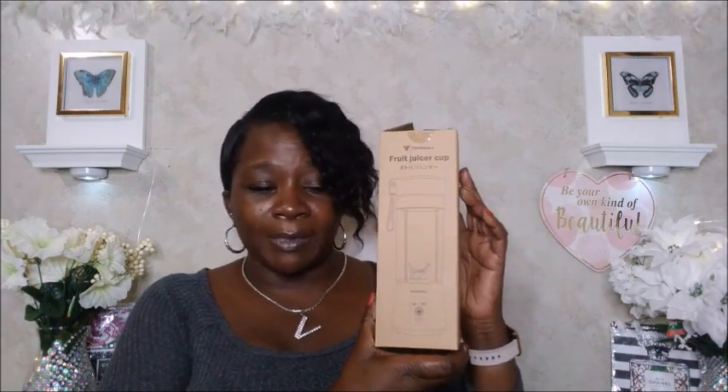I purchased this portable personal blender — a fruit juicer cup for shakes and smoothies, USB rechargeable with strong power for ice, for home, office, sports, and travel. What I do is put ice in here, add my caramel macchiato, and a little milk on top, and it makes an amazing caramel macchiato shake. This cost $21.99 and it's still $21.99. The first time I used it I made a mistake and took the bottom off and everything came out — it was crazy!